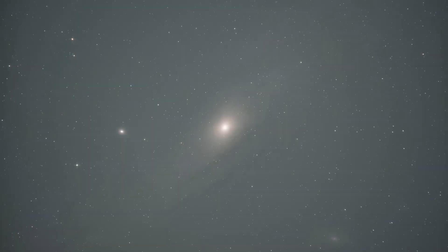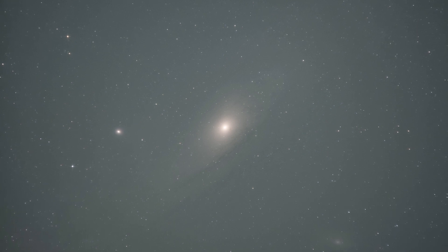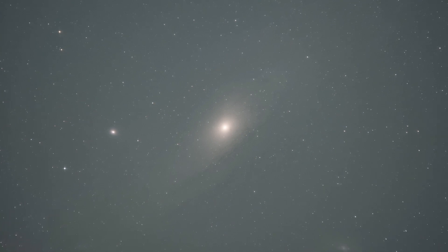This picture shows what a single 60-second exposure looks like right out of the camera. This picture of the galaxy appears to be a very pitiful attempt to capture it, but try not to get discouraged.